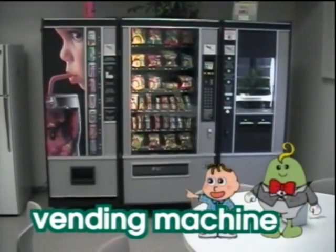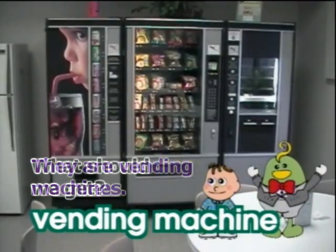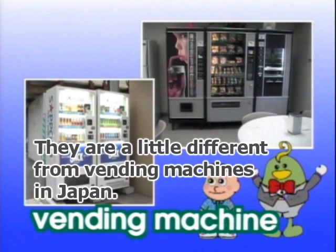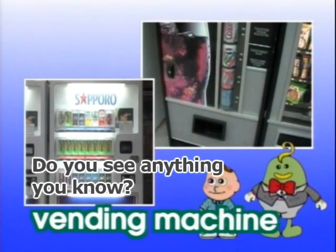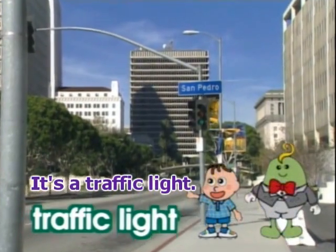They are vending machines. Vending machine. What should we get? They are a little different from vending machines in Japan. Do you see anything you know? It's a traffic light. Traffic light.